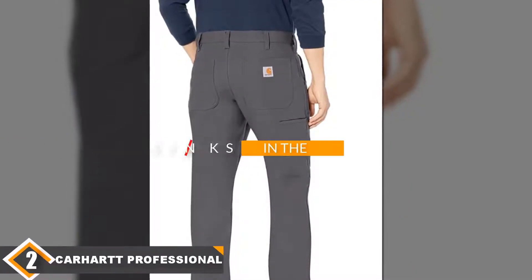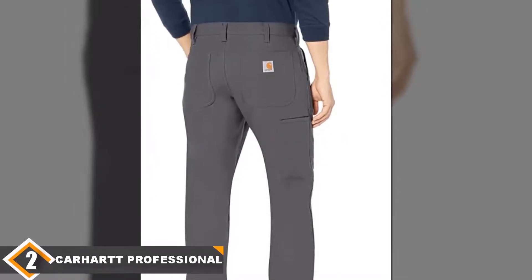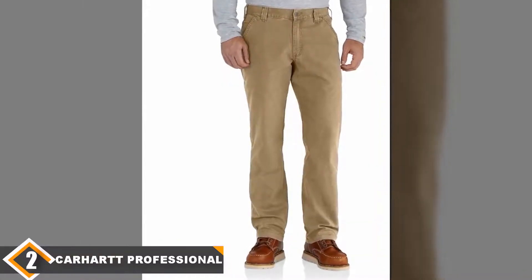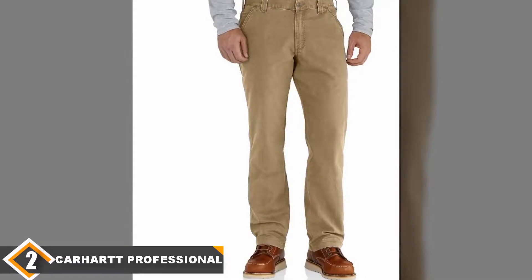Moving on to the next, at number 2 we have the Carhartt Rugged Professional Series Pant. The best dress work pants are those that can exist simultaneously on the job site as well as in the meeting after work. The Carhartt Rugged Professional Series Pants do just that. Crafted from a cotton, polyester, spandex blend, these pants are suitable for heavy-duty work.